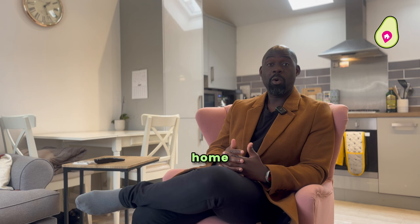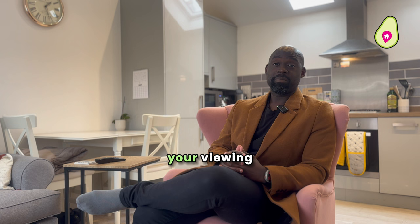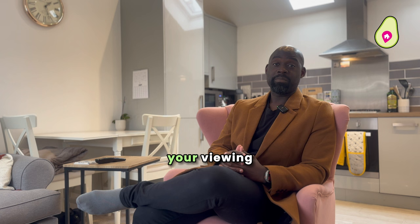It truly is an ideal starter home or downsize for anyone looking for such an apartment. To arrange a viewing, get in touch using the details below and I look forward to seeing you here soon.